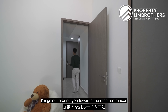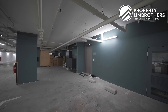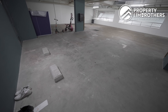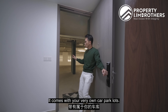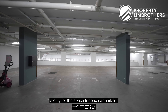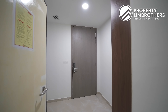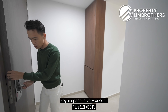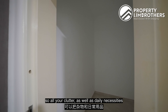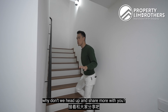This entrance leads directly towards the car porch area. It comes with your very own car park lots — enough space to park two cars, though on the floor plan you're only paying for one car park space. The DB box is right over here, and your home shelter is tucked towards here, so all your clutter and daily necessities can be stored here.